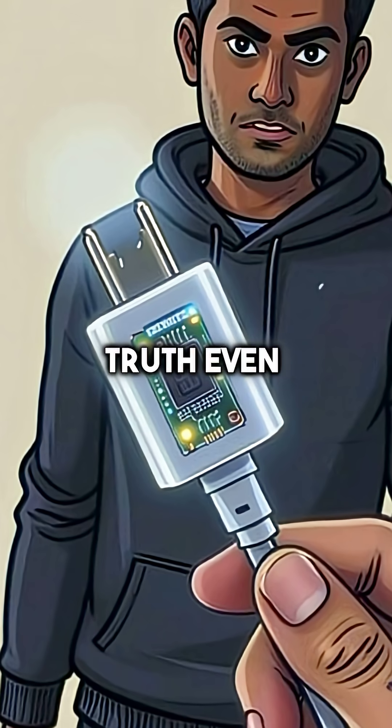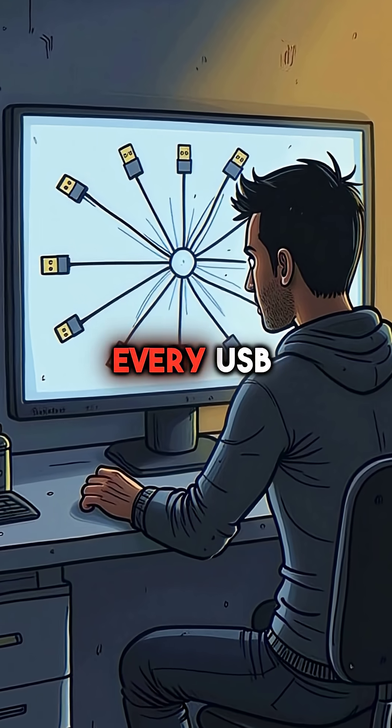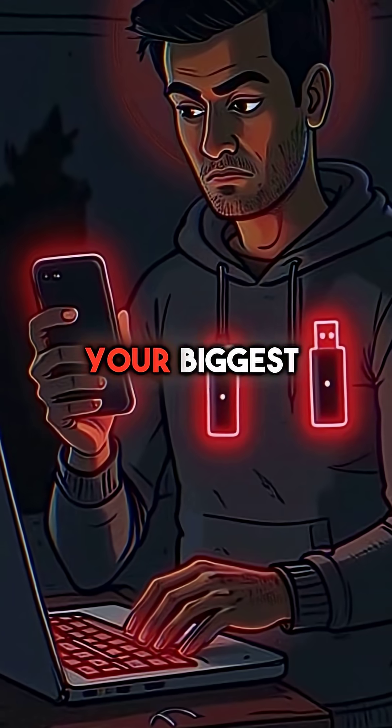And here's the terrifying truth. Even charging cables can contain these hidden computers. Every USB connection is a potential security risk that software alone cannot prevent. Your most trusted devices might be your biggest threat.